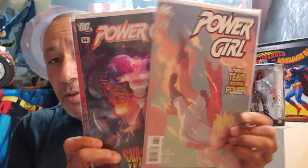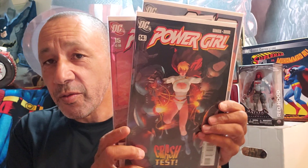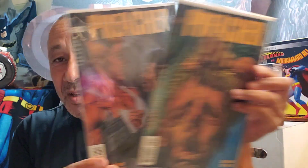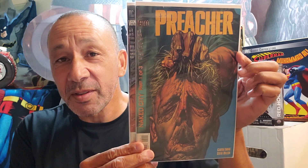And these are the last few books here — Power Girl 13, 14, and 15. And these last two books I got were Preacher 4 and 5. And don't you know, I was looking for number 1 and it wasn't there. Where's 4 and 5 of Preacher — very cool. But now that's it for sure.